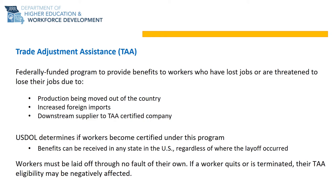If you are terminated or quit, these benefits and services may be placed at risk.